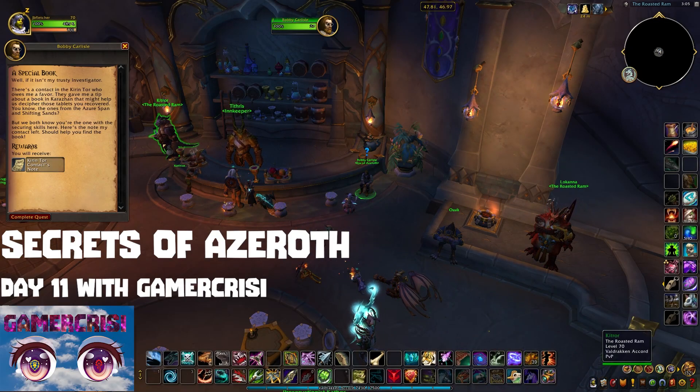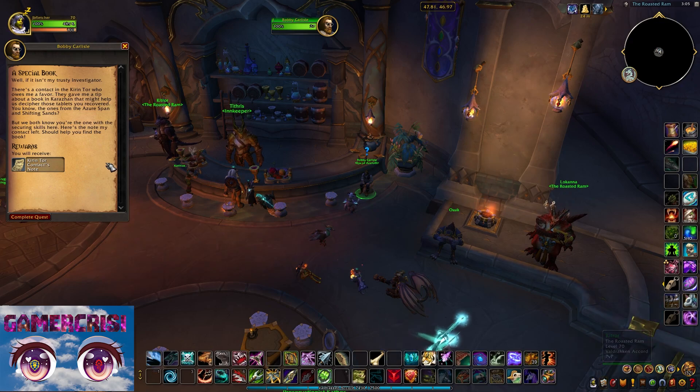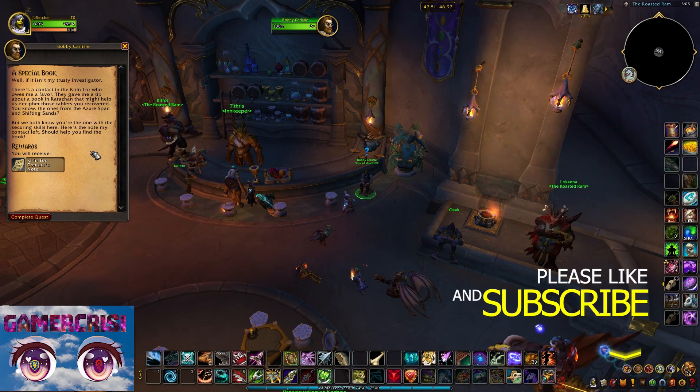This is Chrissy and I'm here to go over day 11 of Secrets of Azeroth. Today's quest starts with Bobby Carlisle in the Rosybram Inn. He tells you about a book that is needed for Karazhan and gives you a note about the location.